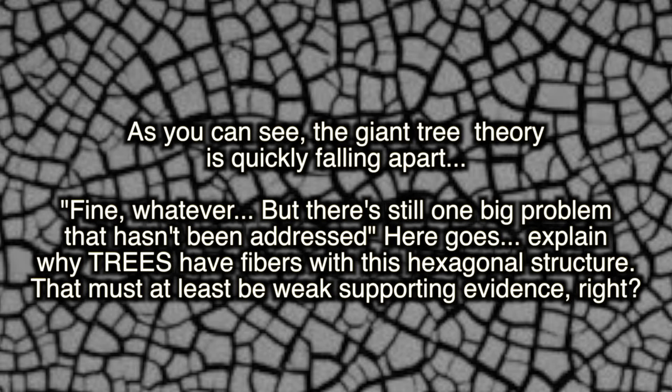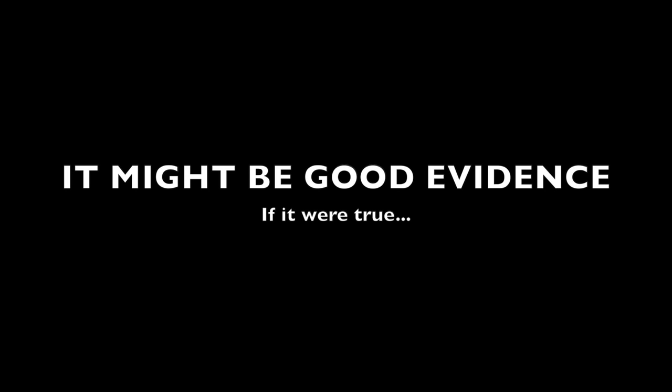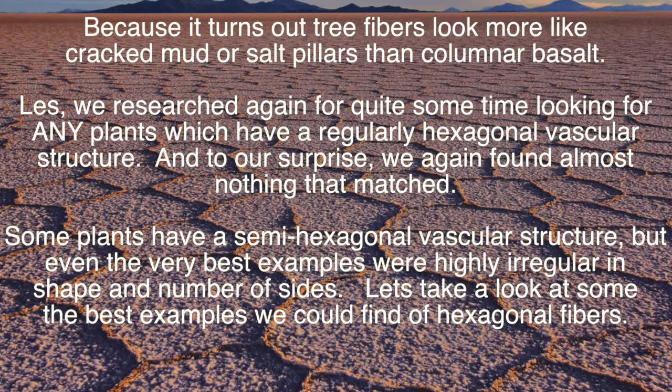Fine, but there's still one big problem that hasn't been addressed: explain why trees have fibers with this hexagonal structure. That must at least be weak supporting evidence, right? Well, it might be good evidence — if it were true. Because it turns out that tree fibers look more like cracked mud or salt pillars than columnar basalt. We researched again for quite some time looking for any plants which have a regularly hexagonal vascular structure, and to our surprise, we again found almost nothing that matched. Some plants have a semi-hexagonal vascular structure, but even the very best examples were highly irregular in shape and number of sides. Let's take a look at some of the best examples we could find of hexagonal fibers in biological material.